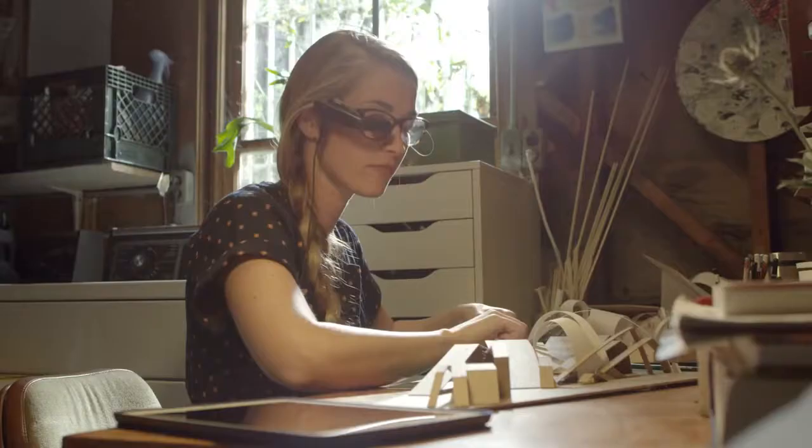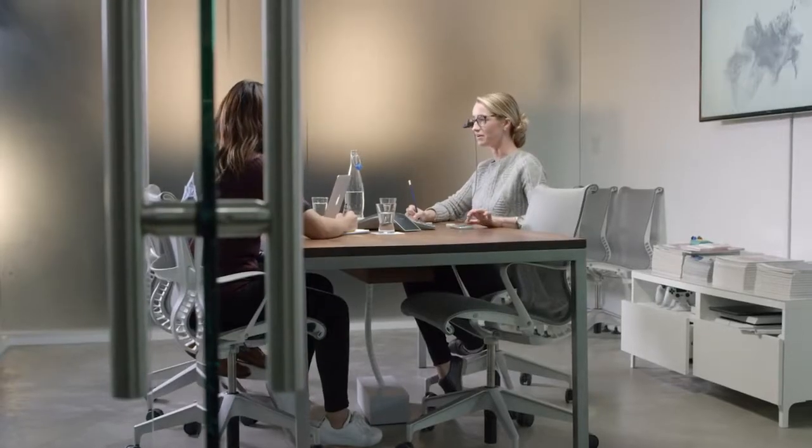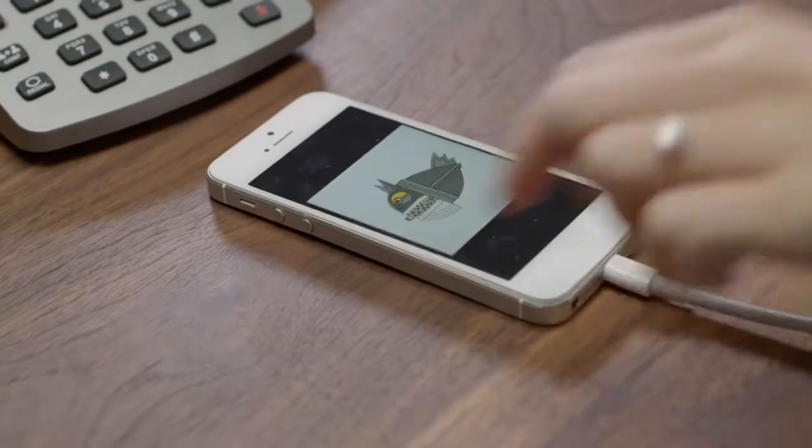We've designed ViewFind Plus to further enhance technology that is a part of your daily life — phones, drones, cameras, and tablets. Our wearable display frees your hands and unleashes the potential in games, video footage, and viewing pictures.